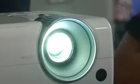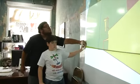Is that a lot bigger? Inside the San Anto Cultural Arts Center, the kids in John Medina's summer mini mural program are up to their necks in their latest project.